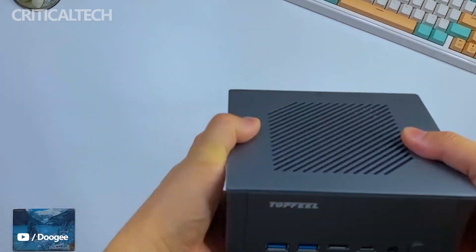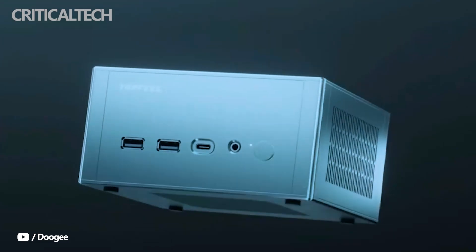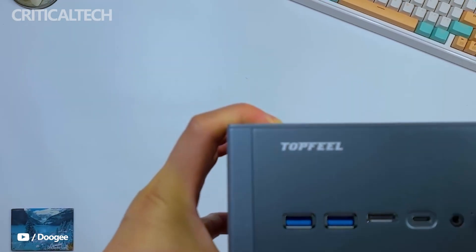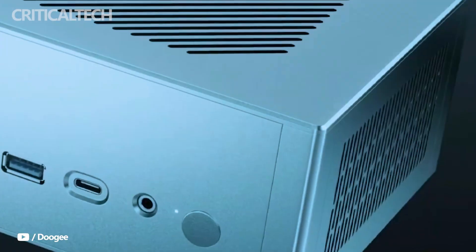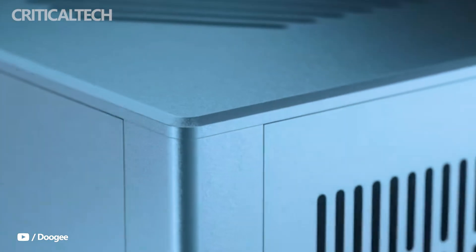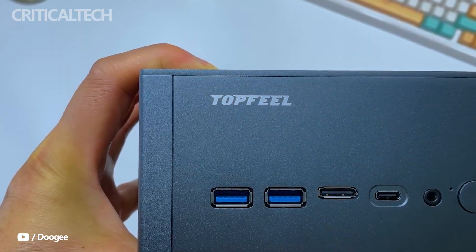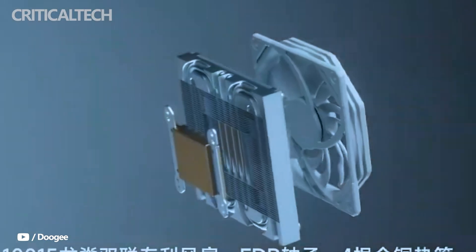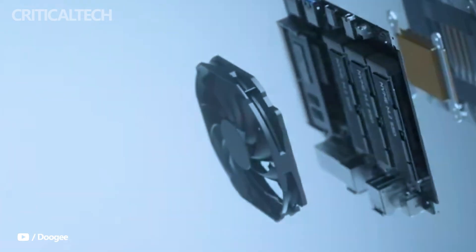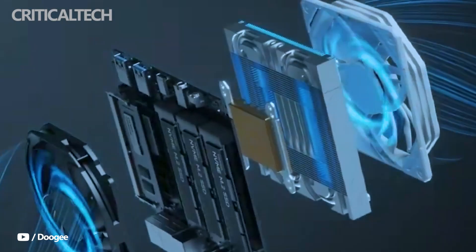Hey everyone, the Topfield DeskOne T2 is a compact yet powerful mini PC that blends modern AMD Ryzen performance with advanced connectivity and thoughtful cooling design. Positioned as a flexible option for users who need strong computing power in a small footprint, the DeskOne T2 comes in several configurations, giving buyers the freedom to choose between affordability and high-end performance. Its official release is set for September 22nd, with pre-sale promotions already live on JD.com.